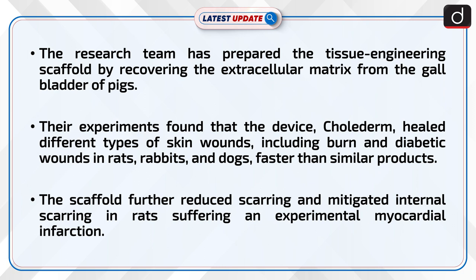Their experiments found that the device, Collagem, healed different types of skin wounds, including burn and diabetic wounds in rats, rabbits, and dogs faster than similar products. The scaffold further reduced scarring and mitigated internal scarring in rats suffering an experimental myocardial infarction.